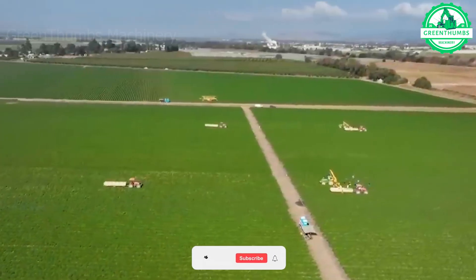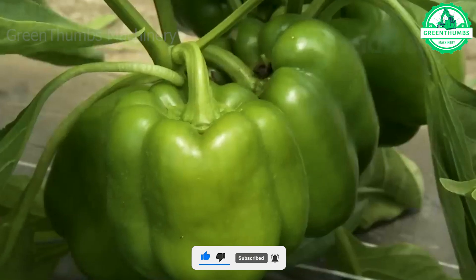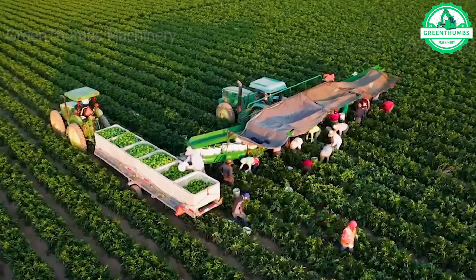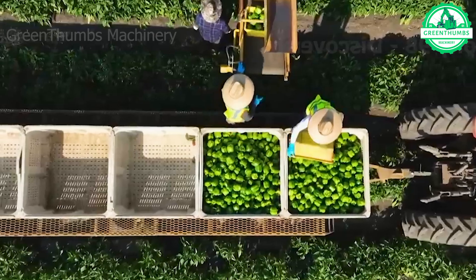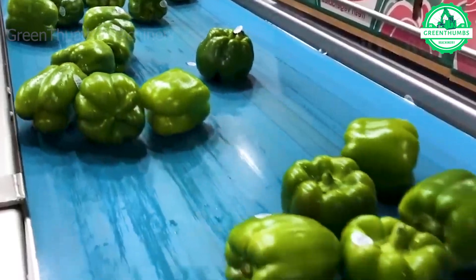The increasing demand for bell peppers has turned them into a profitable business for both commercial farms and households alike. The total bell pepper harvested area in the United States ranges from approximately 4,900 to 6,280 acres.